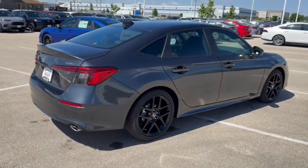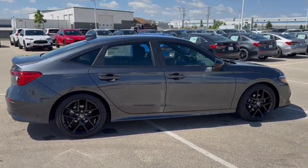Beautiful car. If you like what you see here, come on down today to Ziegler Honda for a great deal.